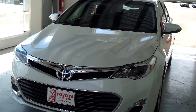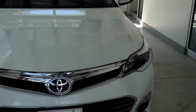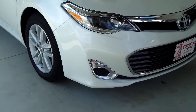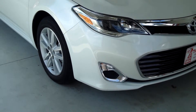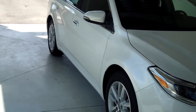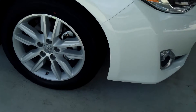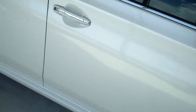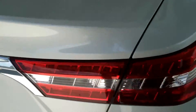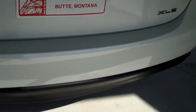This vehicle is a 2013 Toyota Avalon XLE in Blizzard Pearl. It has quadrabeam headlamps and daytime running lights with auto on and off switches, heated power outside mirrors with turn signals, 17-inch alloy wheels, chrome accents all over the car, and dual chrome exhaust.